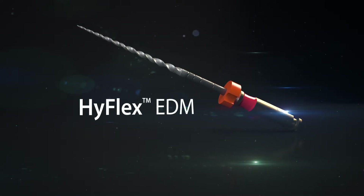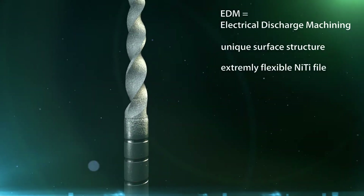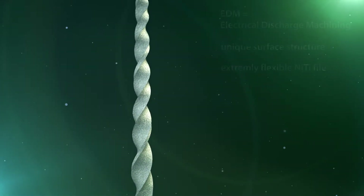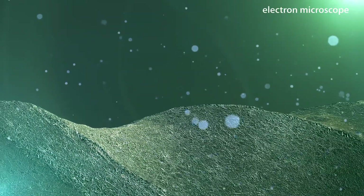Thanks to a special manufacturing process, the HyFlex EDM has a unique surface structure. Spark erosion by electrical discharge machining produces an especially efficient and extremely flexible NiTi file. Even newcomers to endo achieve reliable results quickly and easily with the aid of the HyFlex EDM.